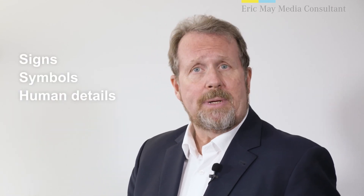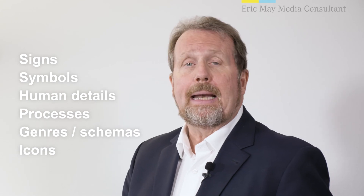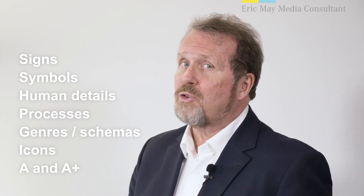Signs, symbols, human details, processes, genres and schemas, icons, and A and A plus — all help your audience understand your story visually.